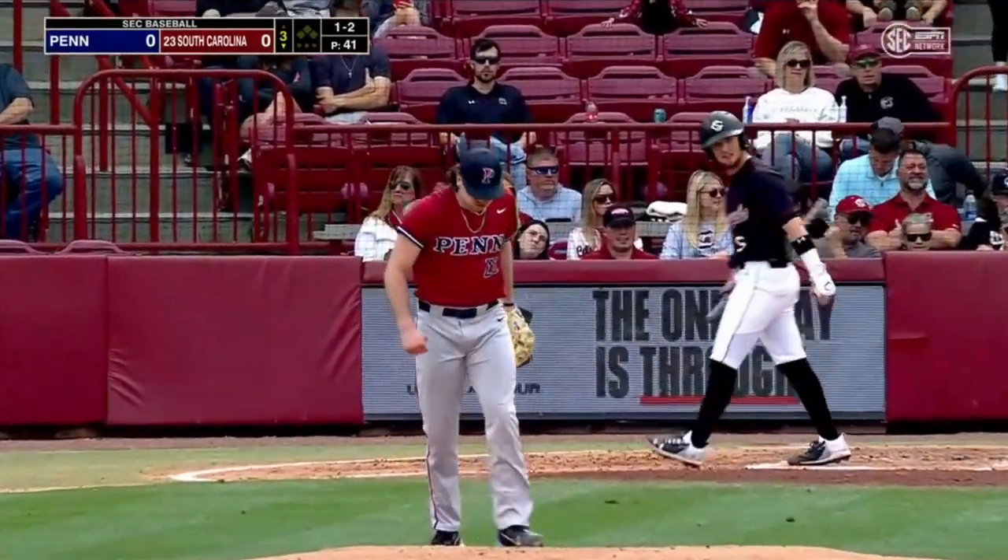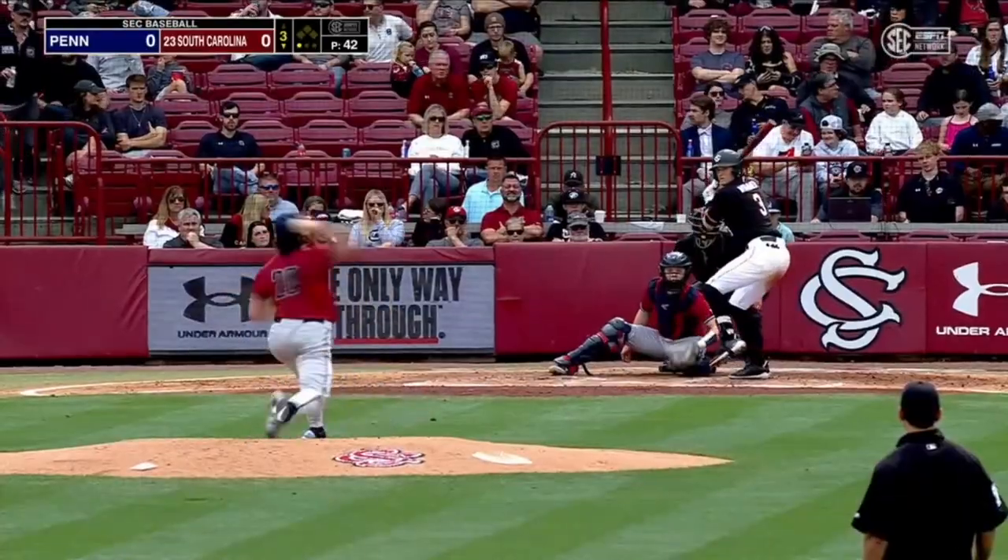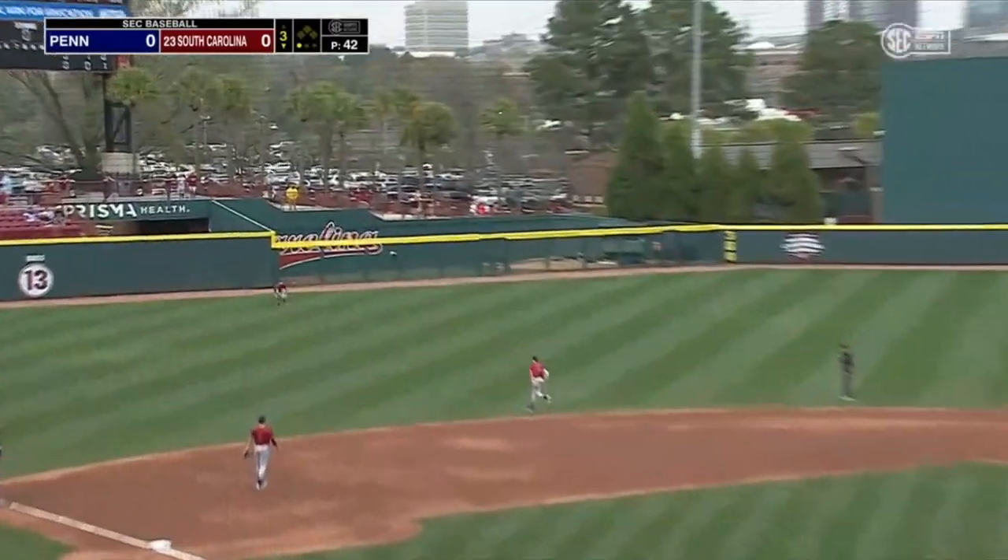He strikes out LeCroy for the second time — fifth strikeout. Just that slider, but also the fastball... excuse me, the changeup.